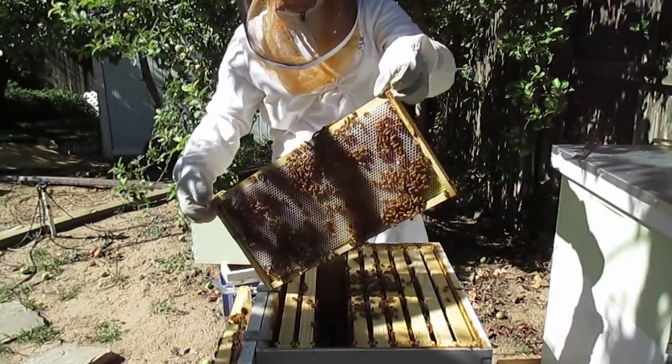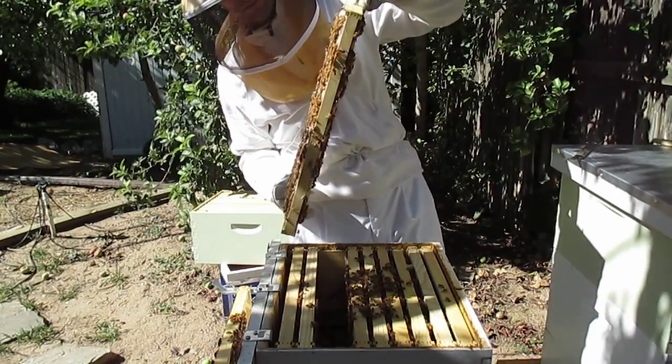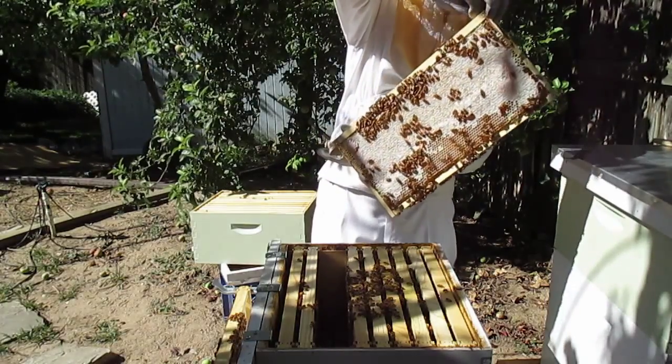So the existing comb that you put in there — did they build out on it? Yep. It's kind of flat and they build it out. That one could be harvested almost.